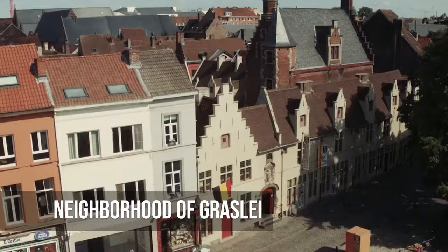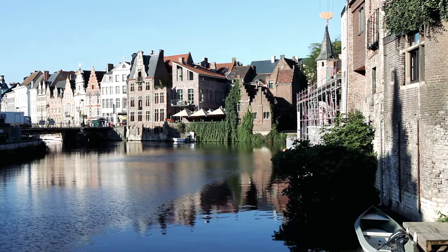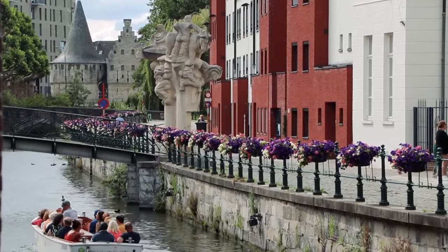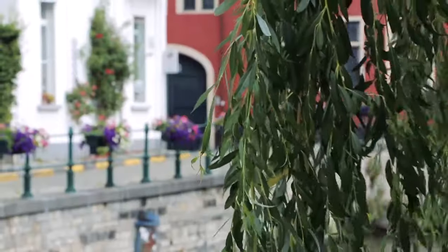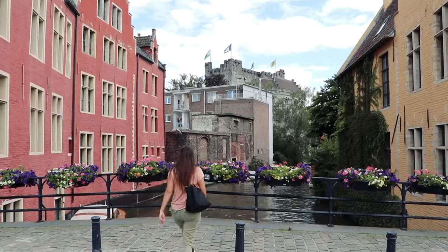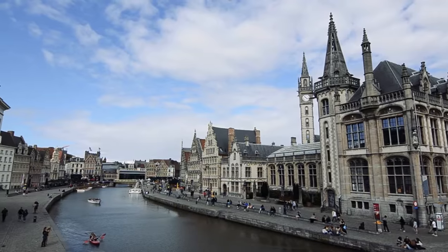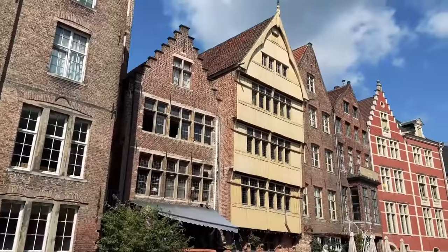Graslei captures the spirit of Ghent's famous mercantile age, with its historic buildings lined up along the water and their facades reflecting perfectly in the calm river below. Every brick, window, and gable tells a story from when the city was at its best. As boats go by, it seems like they are not only traveling down the river but also through hundreds of years of history. Sitting on the quay and watching the world go by fills you with a sense of longing for a time you never lived in but feel like you know very well.